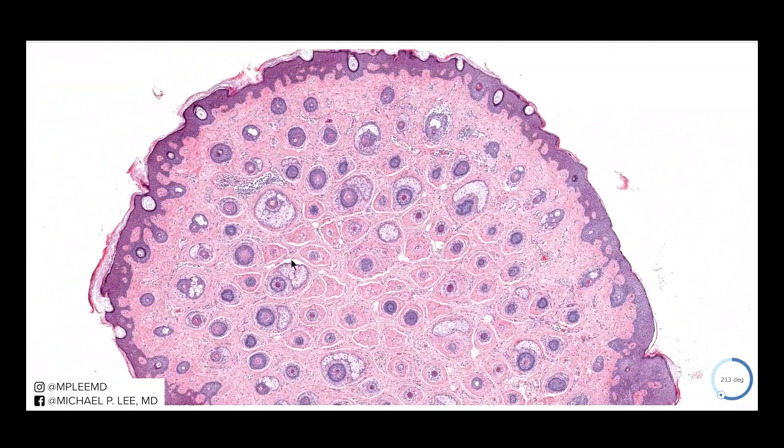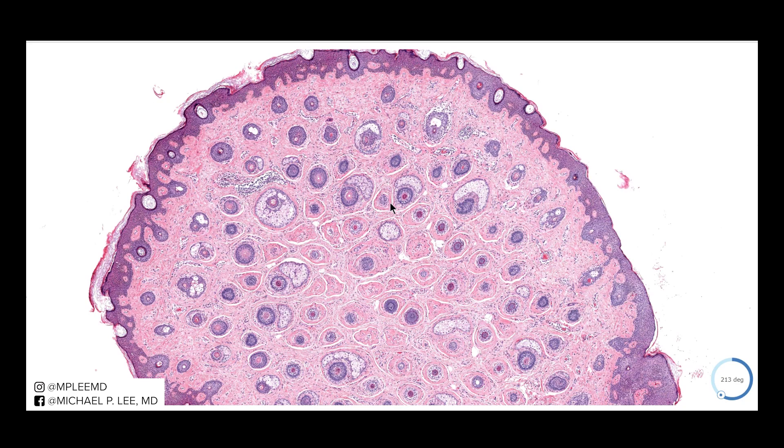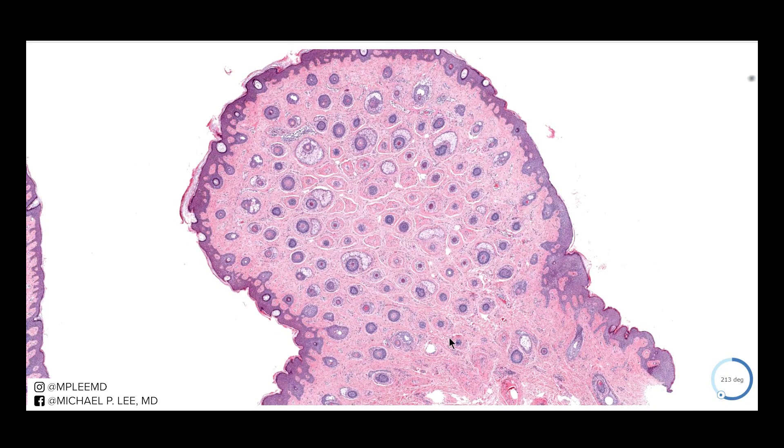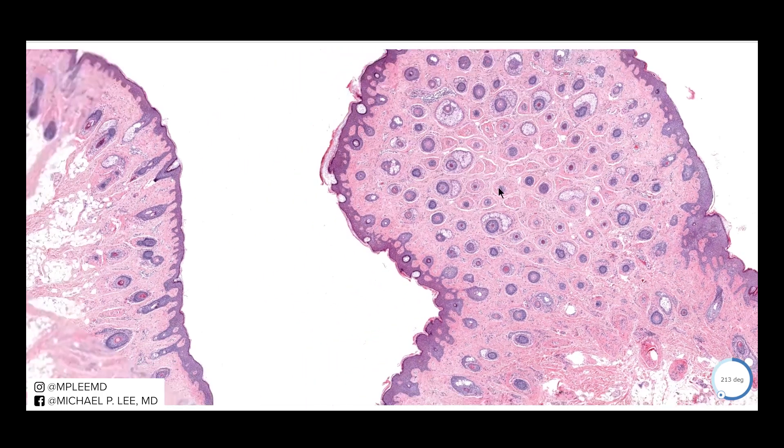Vellus hair follicles can also be found around the eye and on other areas of the face — that's also where you find this many vellus hair follicles. But usually lesions on the face don't present in this fashion. The main differential here would be a vellus hair nevus, but knowing that we're on the ear and we see this adipose tissue, we're good.